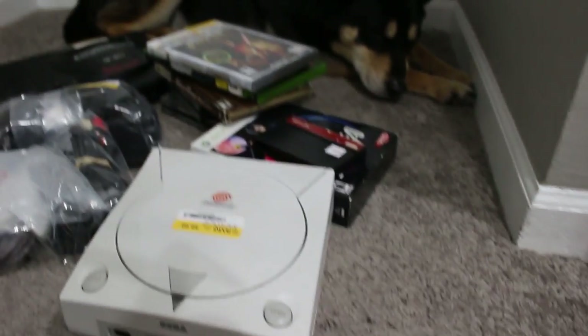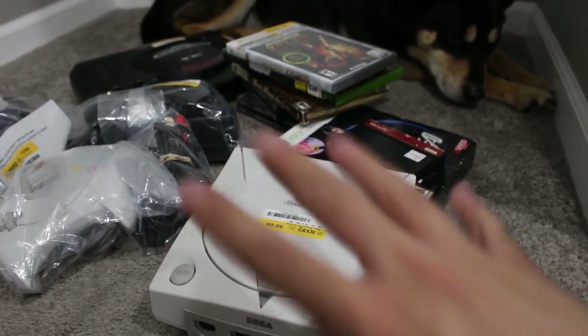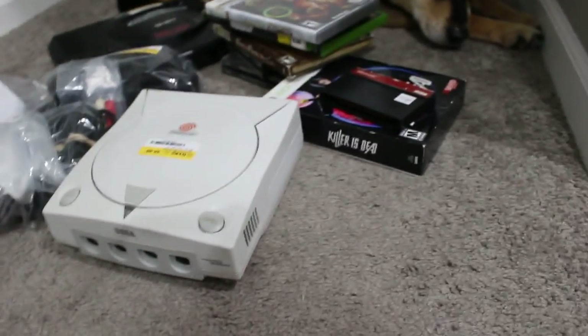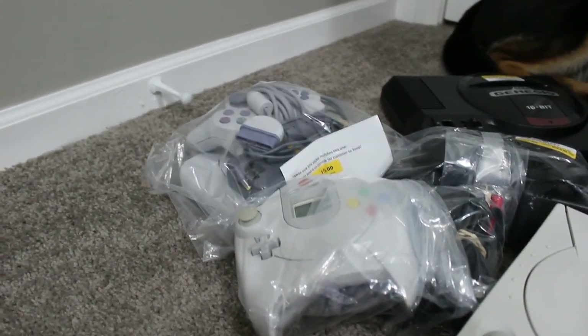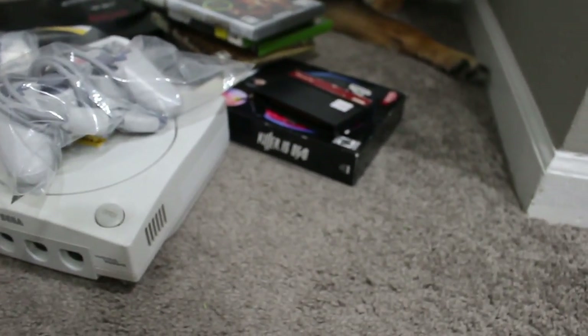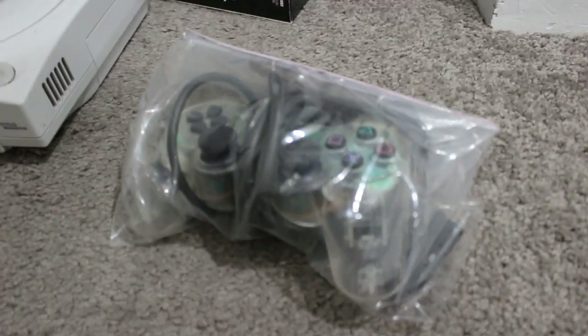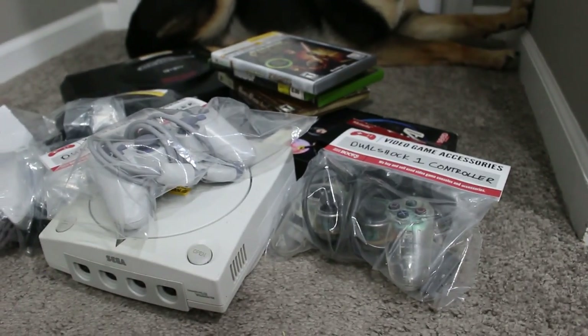So I got a PS1, a Dreamcast, and a Sega Genesis Model 1 for consoles. Now into the last bags: I grabbed a PlayStation one controller — $4.99 minus 20%, so about $4 — in much better shape. I also got a clear original PlayStation controller at the same price. Can't complain about that.